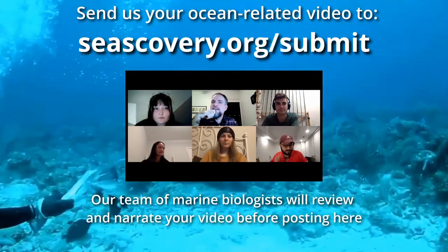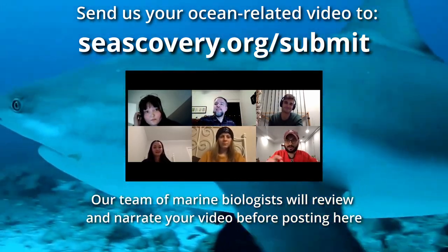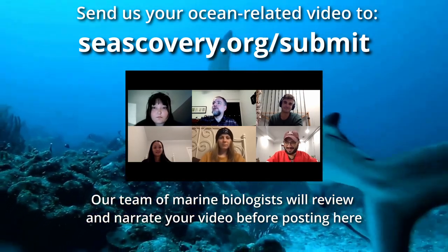If you have an ocean related video, send it to ciscovery.org. Our team of marine biologists will review and rate your video before posting it here.